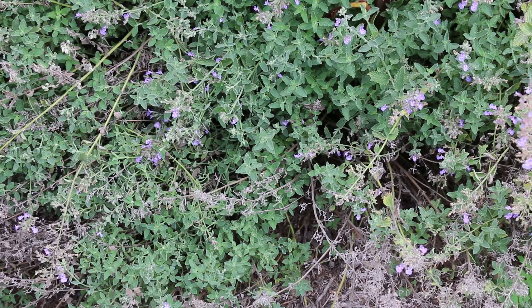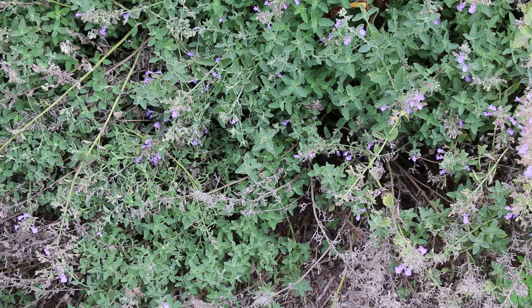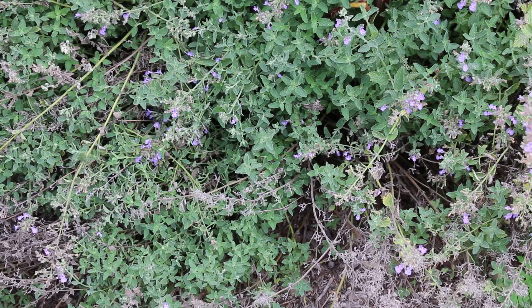Beautiful purple flowers in the early spring, but they do continue to bloom throughout the entire growing season. 18 to 36 inches high with a variable spread — kind of an erect habit that kind of then spills over.